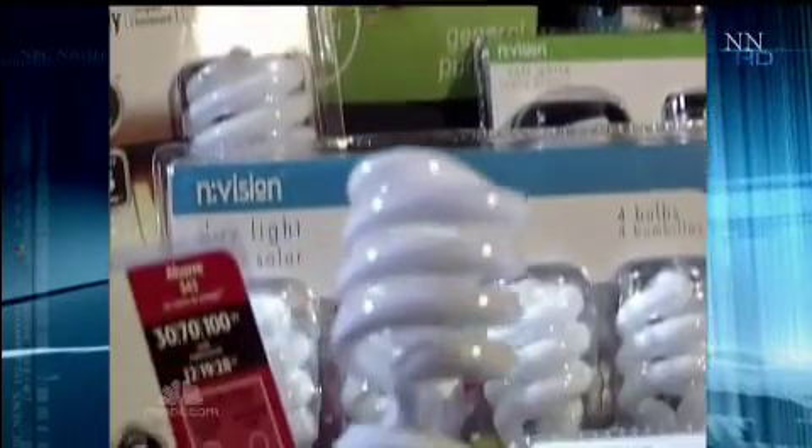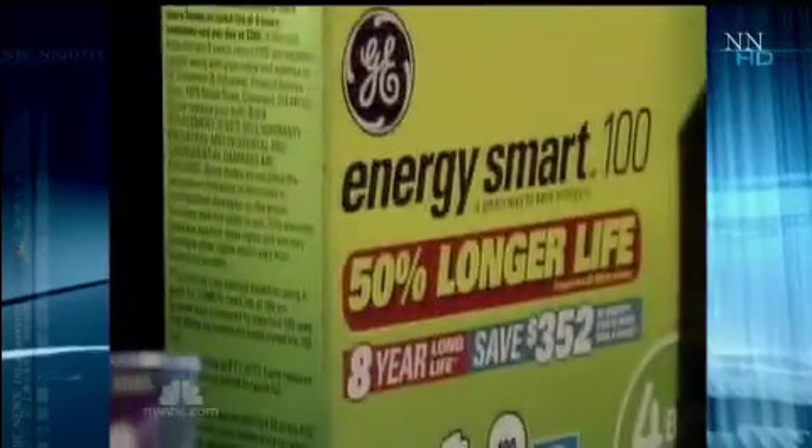There are a number of them on the market, some of them manufactured by GE, NBC's parent company. But there's a problem. The bulbs contain a small amount of mercury, one of the most poisonous substances on earth.